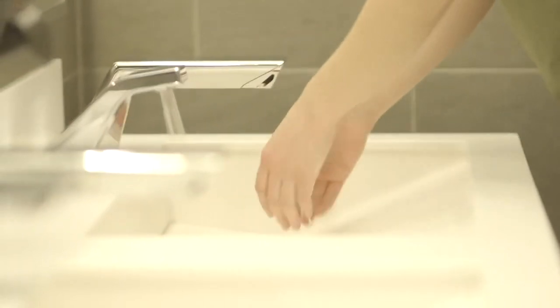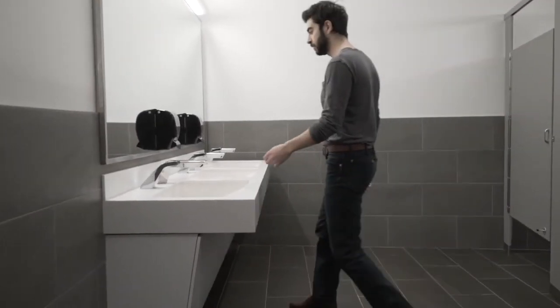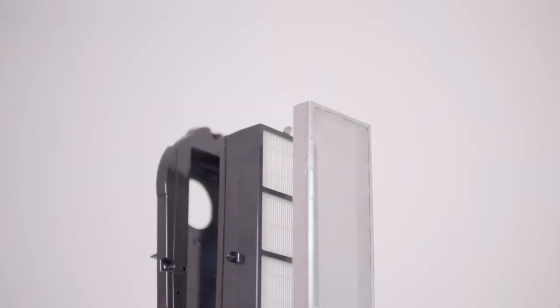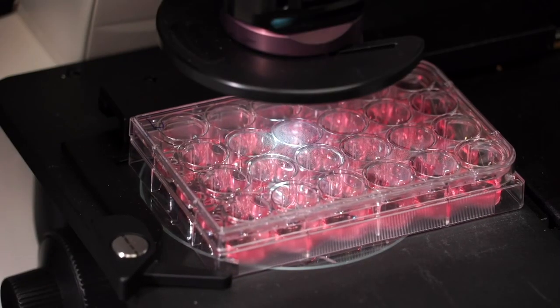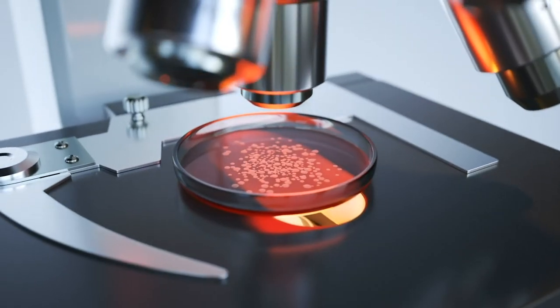Accelerator, ThinAir, and Accelerator Sink are all available with our HEPA filtration system. We recently tested our HEPA filtration system against more than 380 million viruses, and the results were clear.